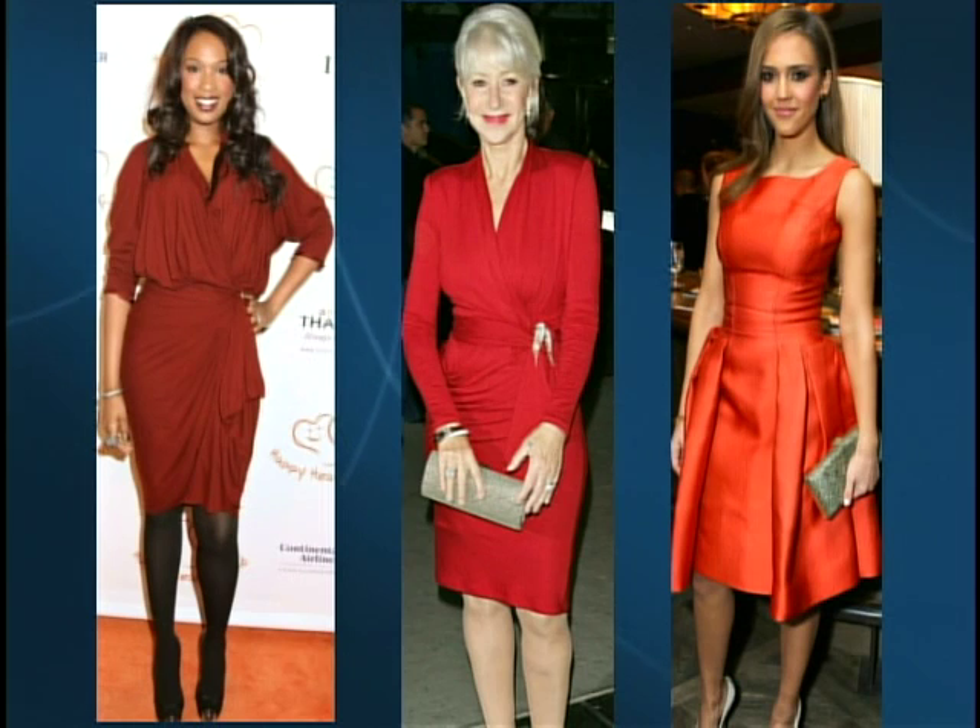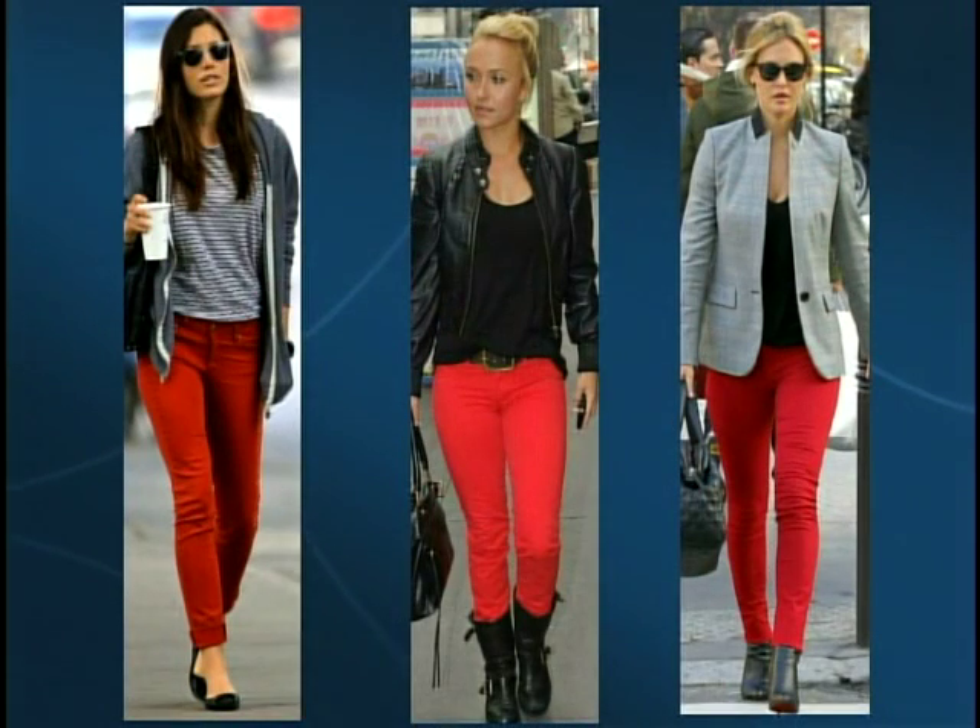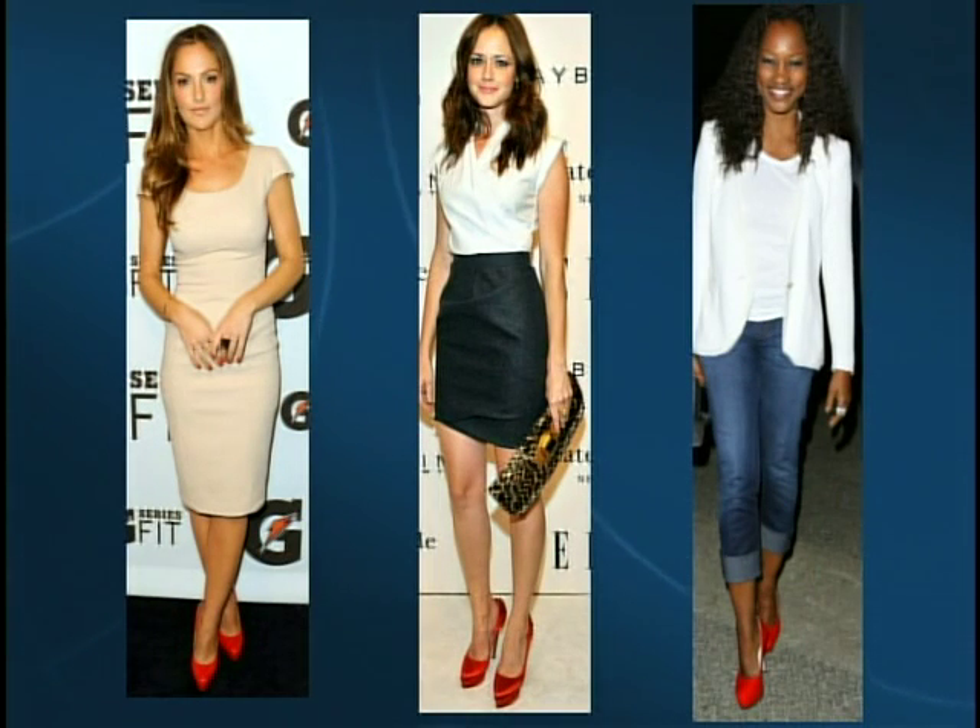Next, red pants — whether denim or dress pants, they're a great addition to any woman's wardrobe. They look fantastic paired with neutrals like black, gray, or white. It's a fun change from your basic jeans or black pants, and you can wear them on the weekends or to the office.